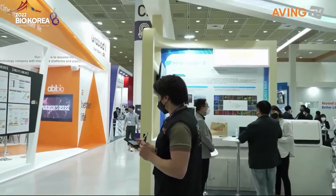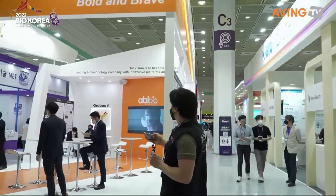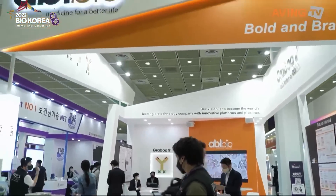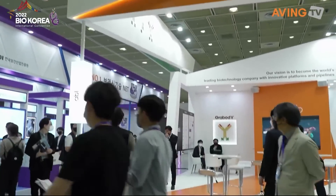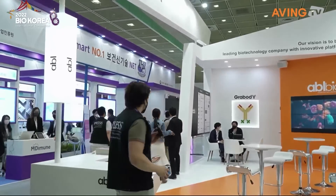This is the one I was talking about — there is a company here that has a really interesting product that was described in Nature. Let's see if I can talk to someone from ABL Bio, find who's in charge right here, and let's go ahead and see what they've got.